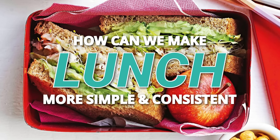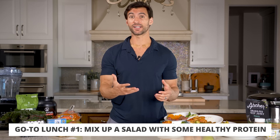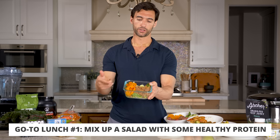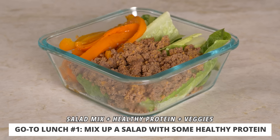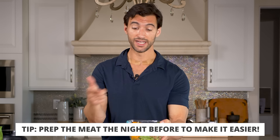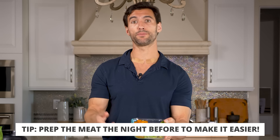How can we make lunch more simple and consistent? One great option is to get a salad base — spring mix, romaine, whatever you like — and throw some protein on top. I have a simple meal here with some grass-fed ground beef on a bed of romaine lettuce with some peppers. The night before, we just pan-fried a bit of this grass-fed ground beef with some taco seasoning and chopped and sauteed some peppers, then threw it on a bed of lettuce.